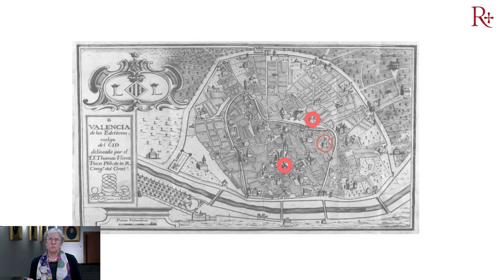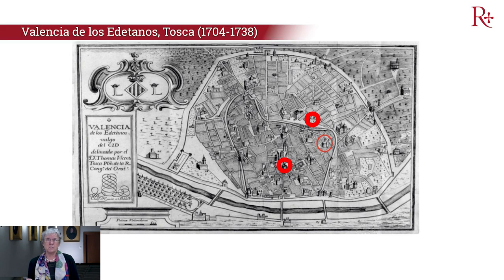Las iglesias parroquiales tanto de San Nicolás como de los Santos Juanes pertenecen al grupo de iglesias góticas levantadas sobre una antigua mezquita alrededor de mediados del siglo XIII, siendo del grupo de las primeras parroquias cristianas de Valencia.